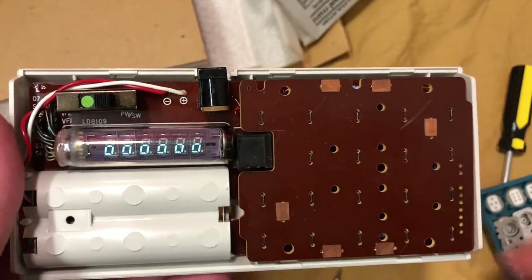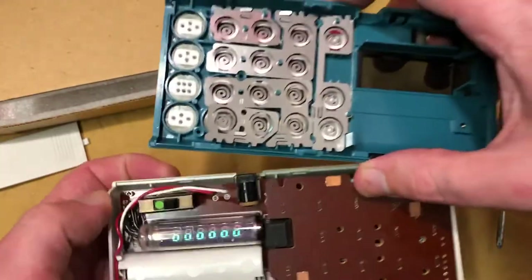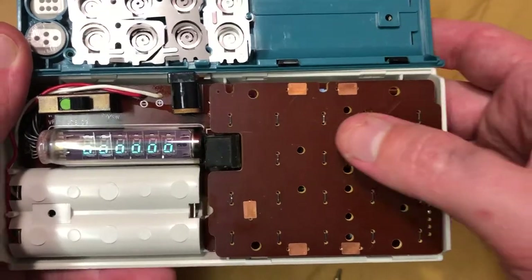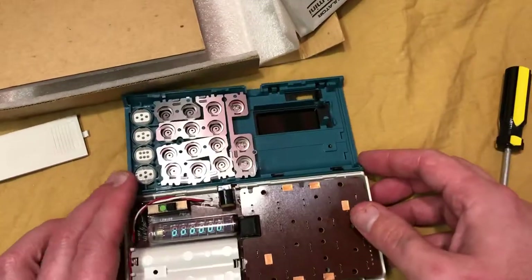Pretty cool all in all — gotta say, pretty neat. I still haven't figured out exactly how this button mechanism works yet, but I messed around with this for a while. That's it for me, ladies and gentlemen.